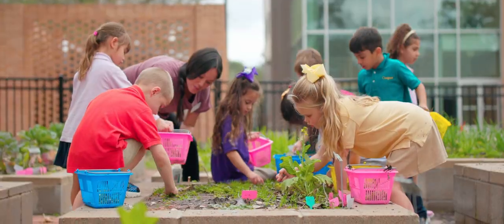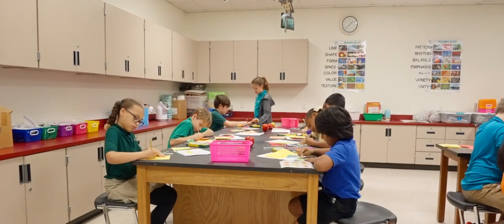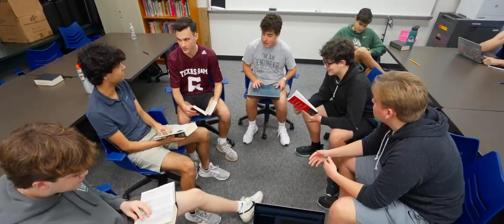One of our favorite spaces to learn and spend time is in our children's community garden. Students are encouraged to share ideas and even create self-designed curriculum and coursework. Our classrooms are set up in a Socratic layout to encourage student interaction, open dialogue, and debate.